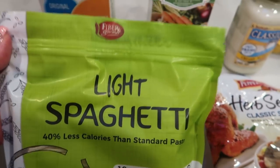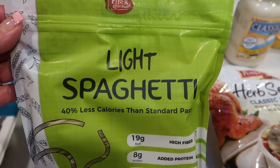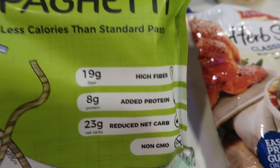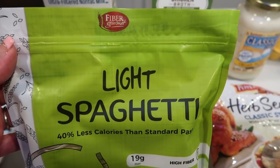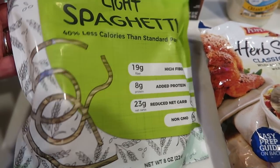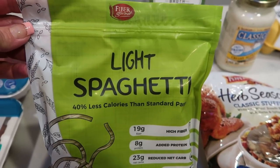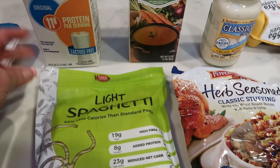For our pasta, we're going to be doing the Fiber Gourmet Light Spaghetti. I love this pasta not only because the taste and texture are amazing, but it has 19 grams of fiber, 8 grams of protein, only 23 net carbs, and is non-GMO. The best part is you can have two ounces dry for only three smart points — half the smart points of regular pasta. It's absolutely delicious. If you're interested, you can purchase this off of Netrition's website; there's a link down below. Just search Fiber Gourmet and it'll pop right up.